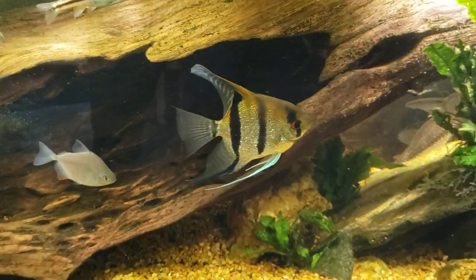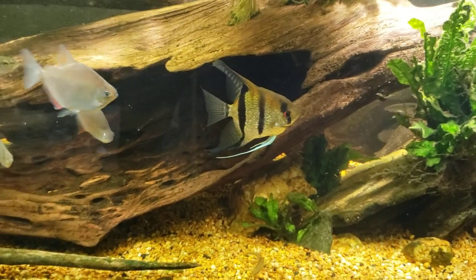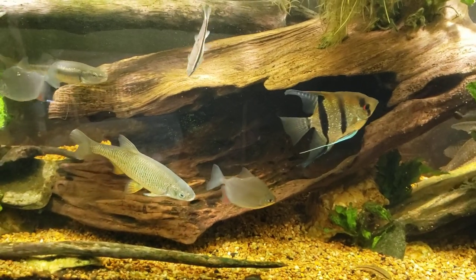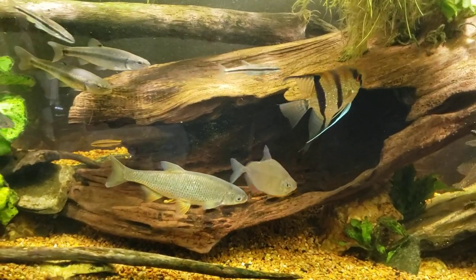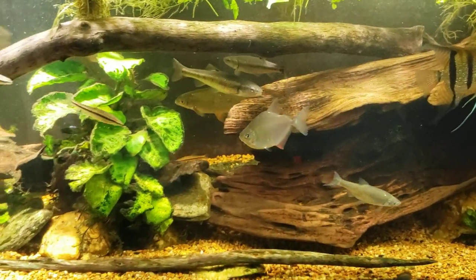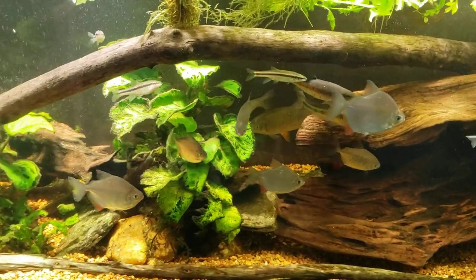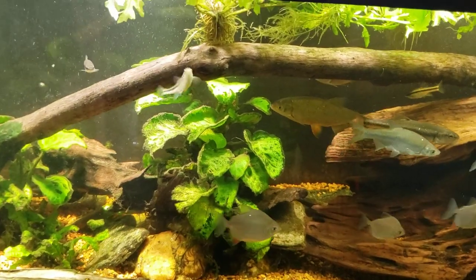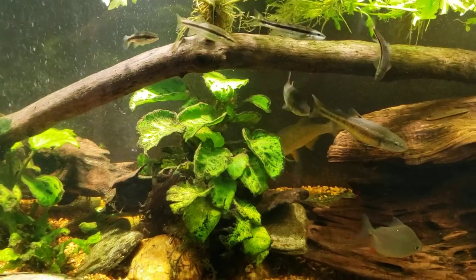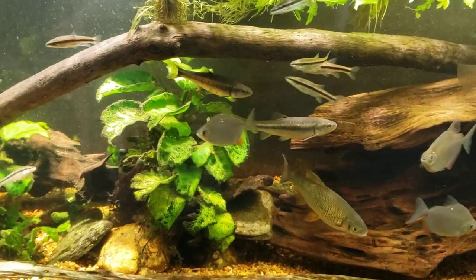Hey everybody, this is my 125-gallon New World tank. I don't have anything in particular on my mind — I just stopped down to have a look at the fish room before I get started on cooking dinner. I'm just really happy with the way this tank's turning out, so I thought I'd shoot a few minutes of video. I'm not sure how the rest of my evening is going to turn out, so this may be it for tonight.